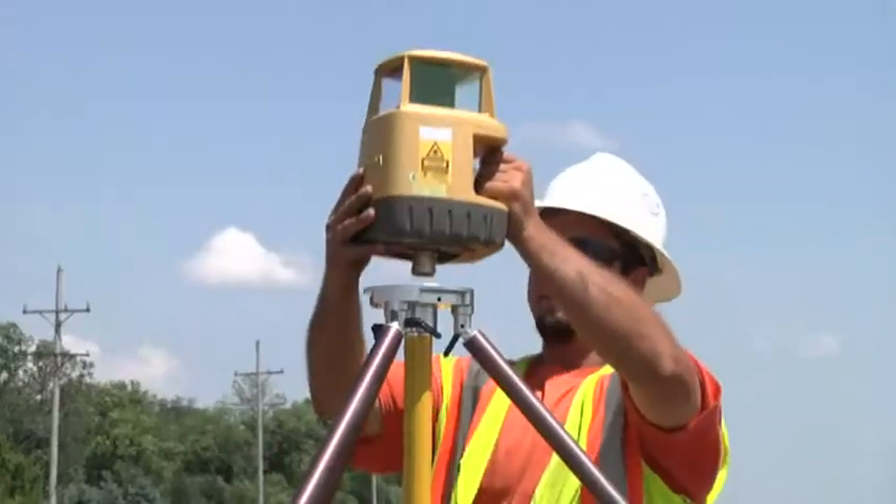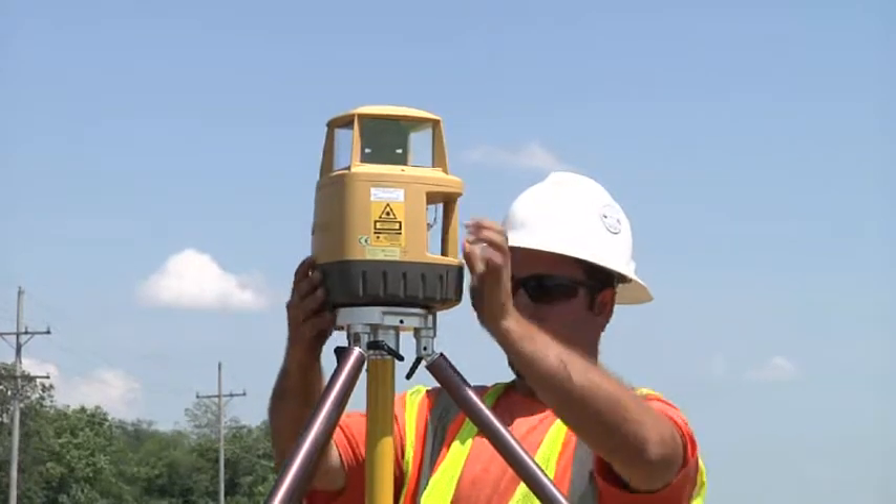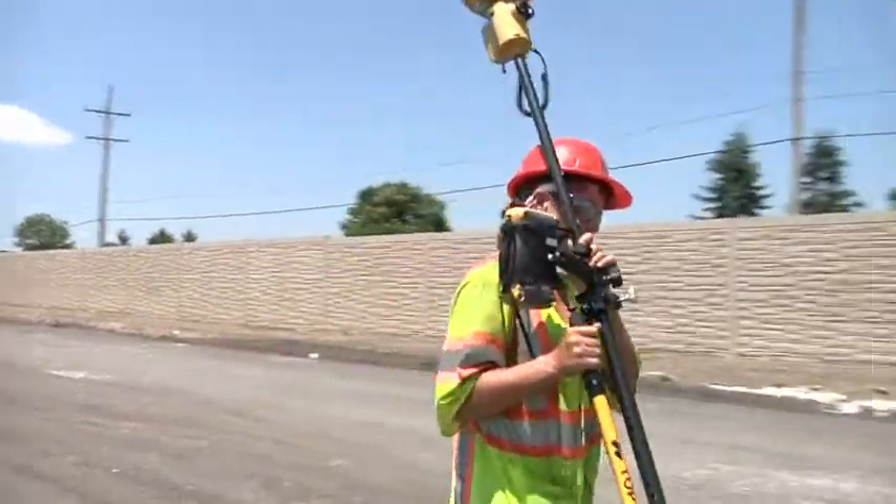I'm Justin Smith. I'm the chief surveyor and modeler for K5 Construction. I generate all models and CAD line work and take care of the localization.